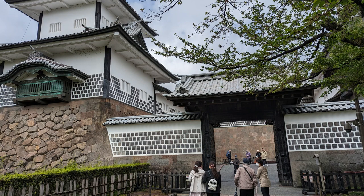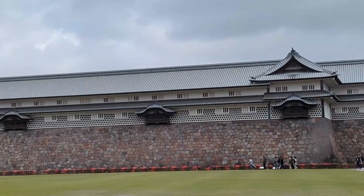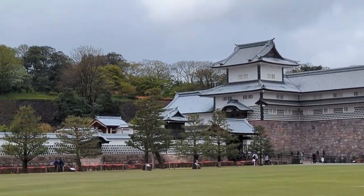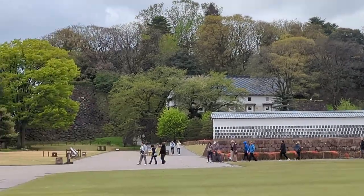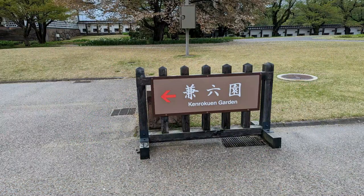The first stop was Kanazawa Castle. We only had about 15-20 minutes here, just a chance to walk around on the grounds and get a view. It's a great castle — you can actually go inside if you wanted to spend more time. It has a moat around it and a large complex all around it. This is kind of the map showing all the different areas you can explore, but our purpose was really to get to the garden.